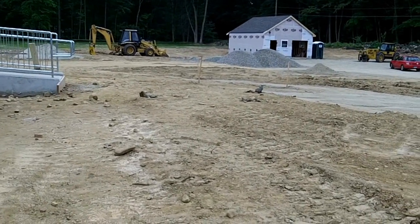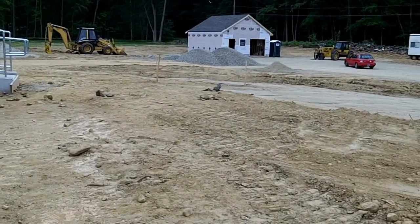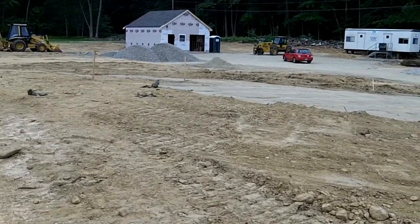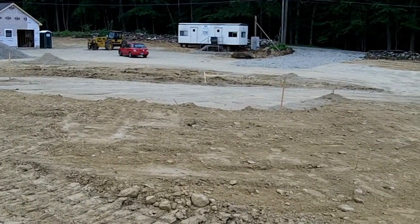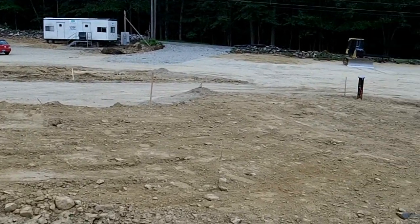Today is June 11th. I'm here at the sanctuary site. It's a cloudy day. So much has happened since I last recorded the parking lot.